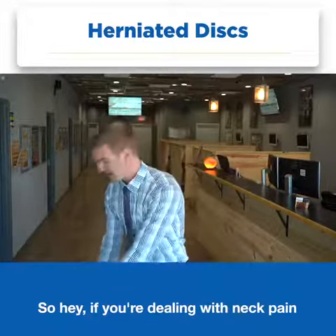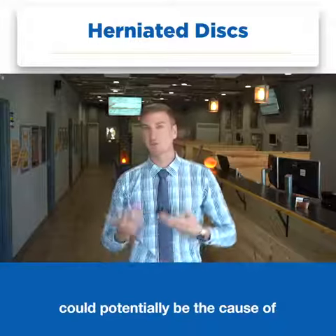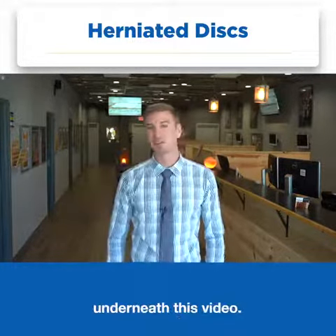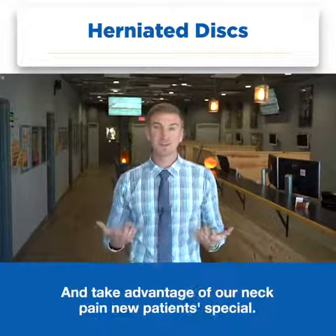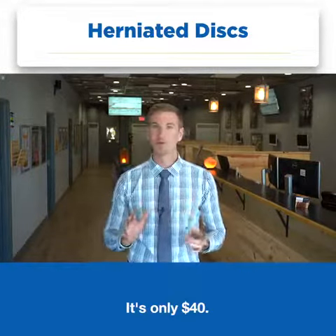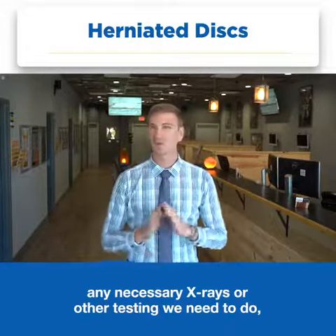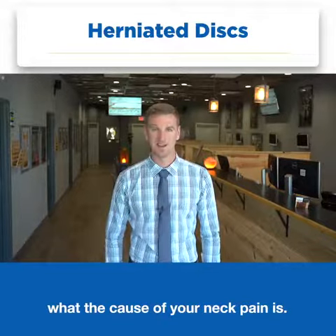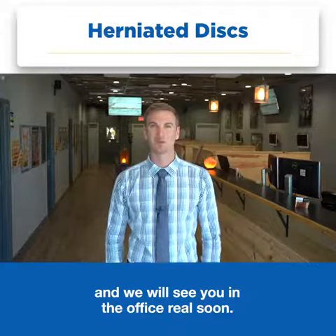So if you're dealing with neck pain and you want to see if a herniated disc could potentially be the cause, make sure that you hit that button down below underneath this video — it's going to bring you to a separate page where you can input some information and take advantage of our neck pain new patient special. It's only forty dollars and it includes an exam, a consultation, any necessary x-rays or other testing we need to do — essentially everything to find out what the cause of your neck pain is. So make sure that you hit that button below and we will see you in the office real soon.